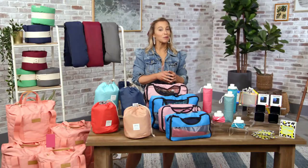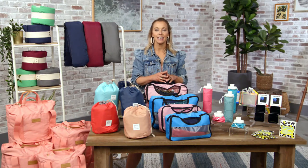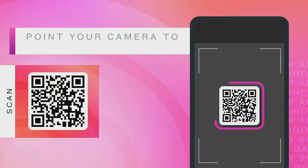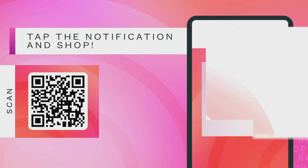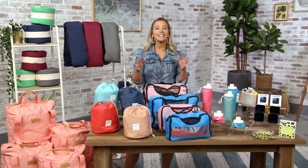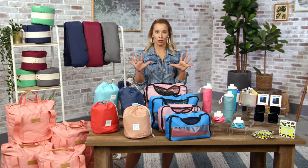I'm lifestyle expert Jen Fallick and today I've got really amazing products that will make traveling a breeze. See the QR code at the bottom of your screen — you can use the camera on your smartphone to scan it for instant access to the products on today's show. We've also created a new text-to-shop feature: simply text SHOP to the number below. Let's get started with the perfect bags to pack and carry on all your things.